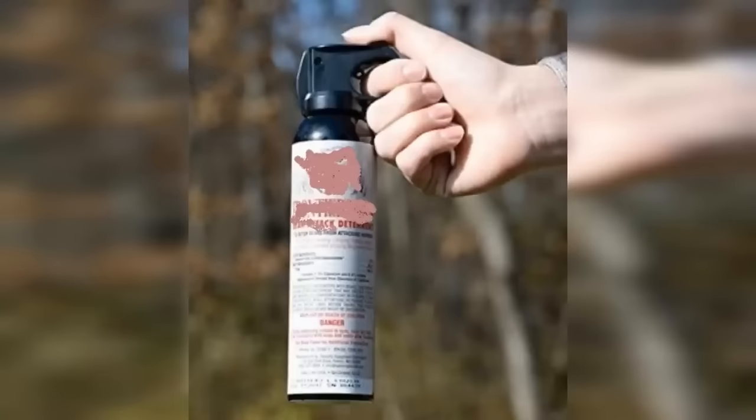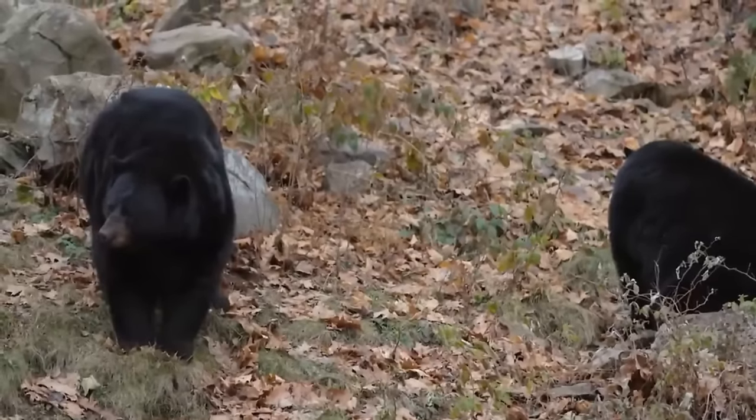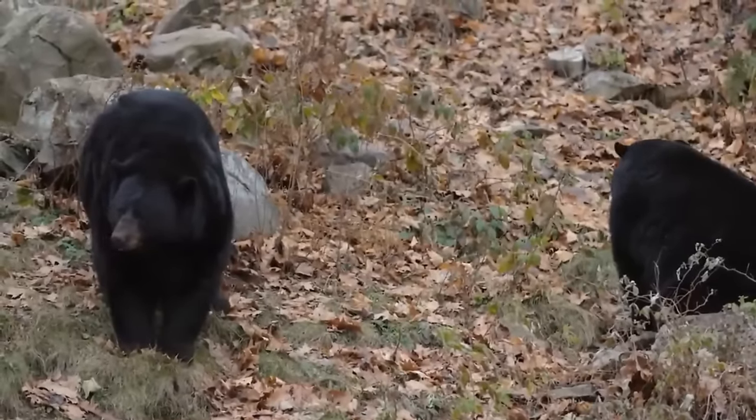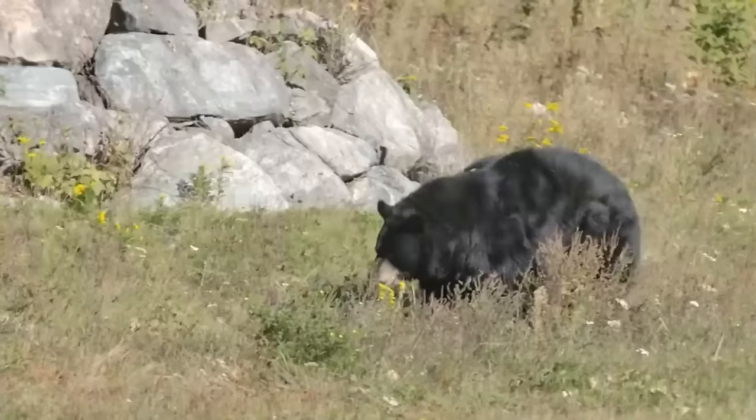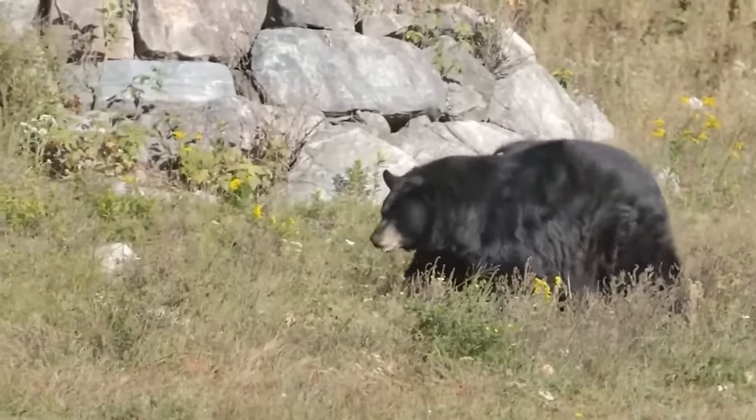Phil became so enamored with pursuing the bears that he stopped carrying a firearm with him, and clearly didn't carry bear spray. He explained the logic by stating that you don't have to kill anything if you get into a spot — you have to figure out a way to get your hounds controlled and removed without shooting the bear. For some reason, that sounds like West Virginia logic, but is definitely beyond most people's comprehension.